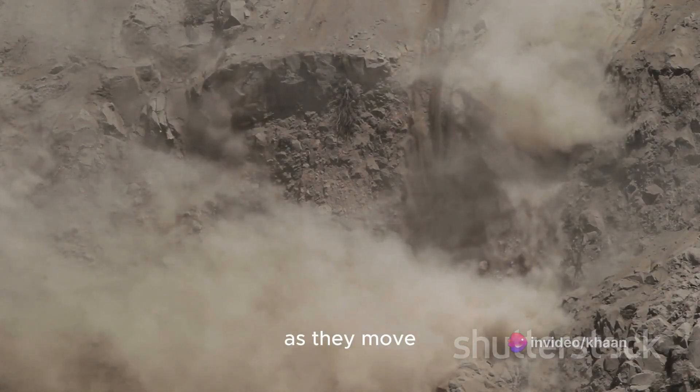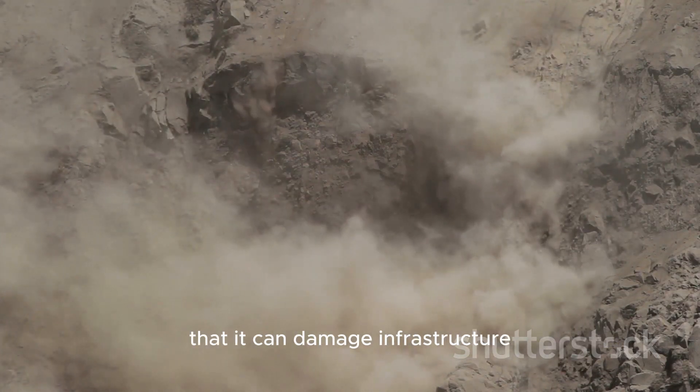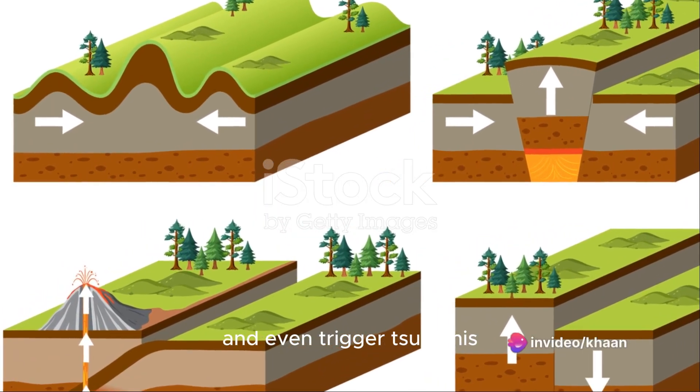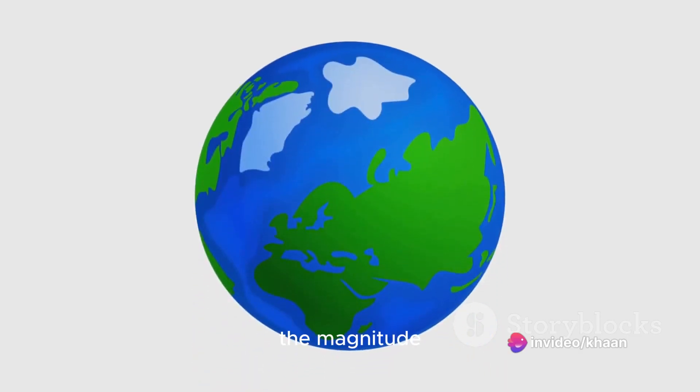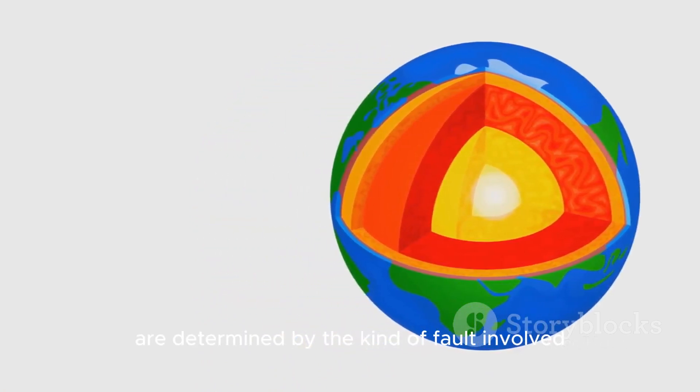As they move, they cause the Earth's surface to quake and tremble, sometimes with such intensity that it can damage infrastructure, cause landslides, and even trigger tsunamis. The magnitude, or the size, and the type of an earthquake are determined by the kind of fault involved.